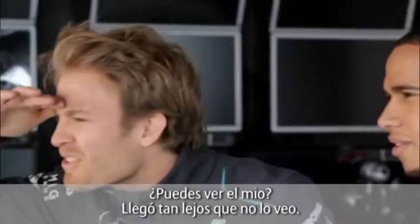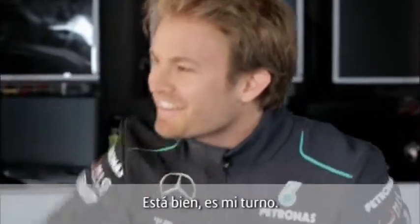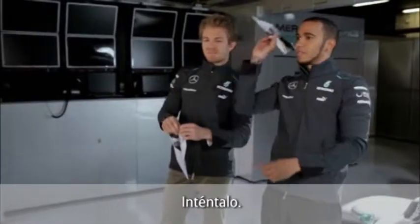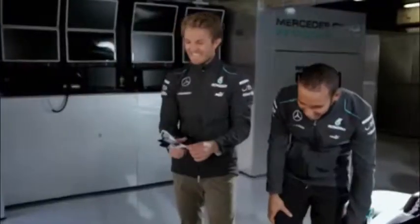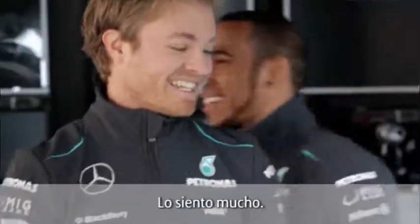It's pretty much the same. Can you still see mine? Mine's gone so far, I can't even see it anymore. My turn. Go for it. That was pretty bad, actually. I'm so sorry, man.